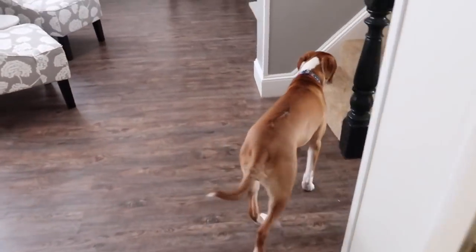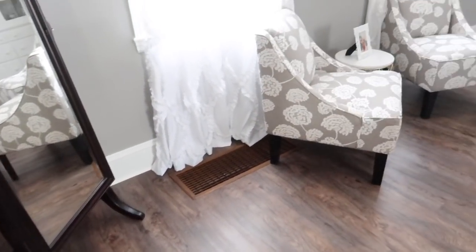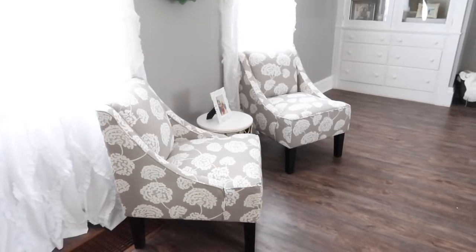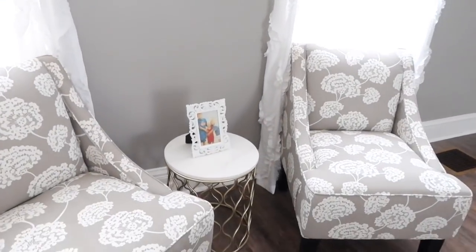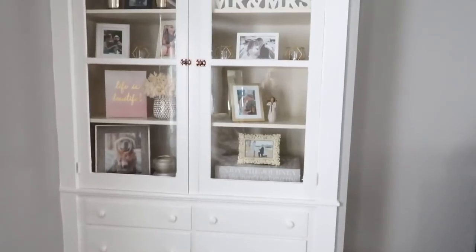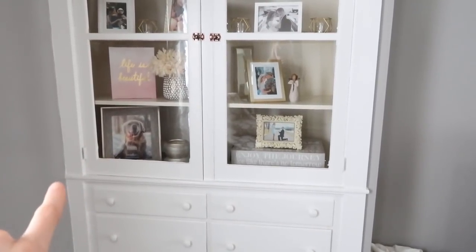Moving into the living room — when you first walk in, to your left you have a little mirror and a stand of sticks. Those chairs are from Target; I actually bought them for our sweetheart table at our wedding and figured we'd use them in the house afterwards. Our curtains are from Amazon, the wreath is from Target, and those stands are from Burlington — there's one here and one on the other side of the living room. Over here we have some doodads and our little built-in with photos, flowers, and things like that.